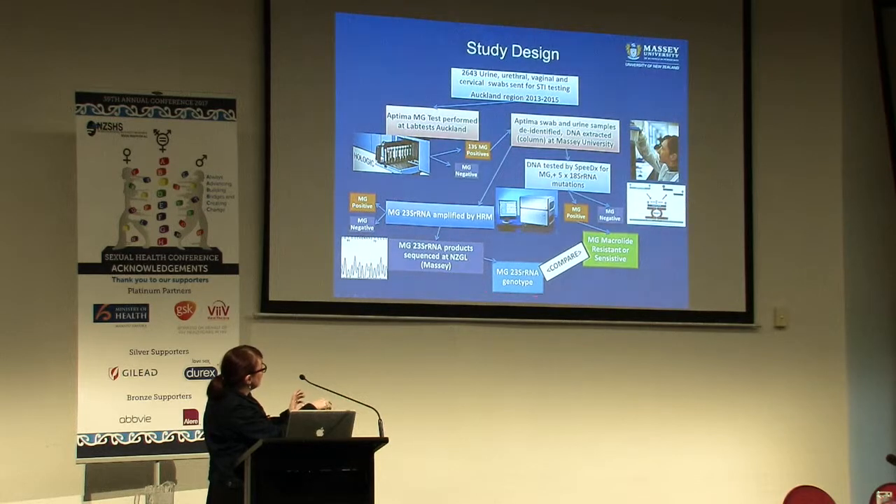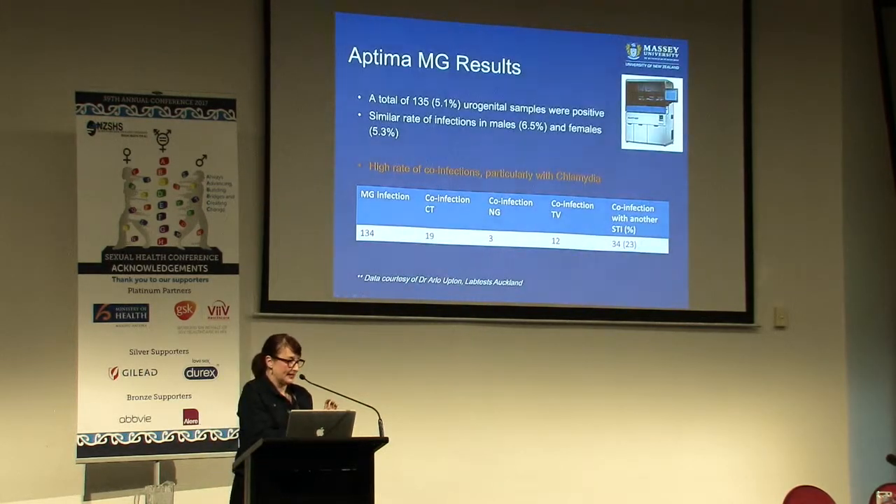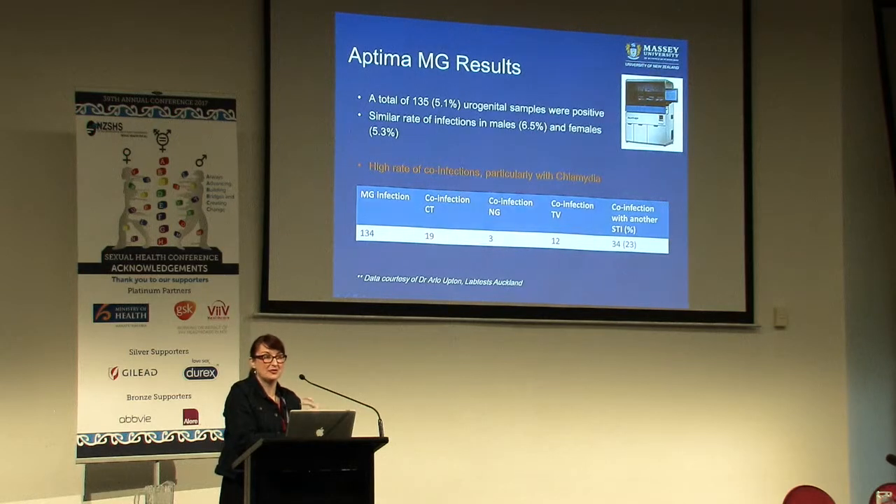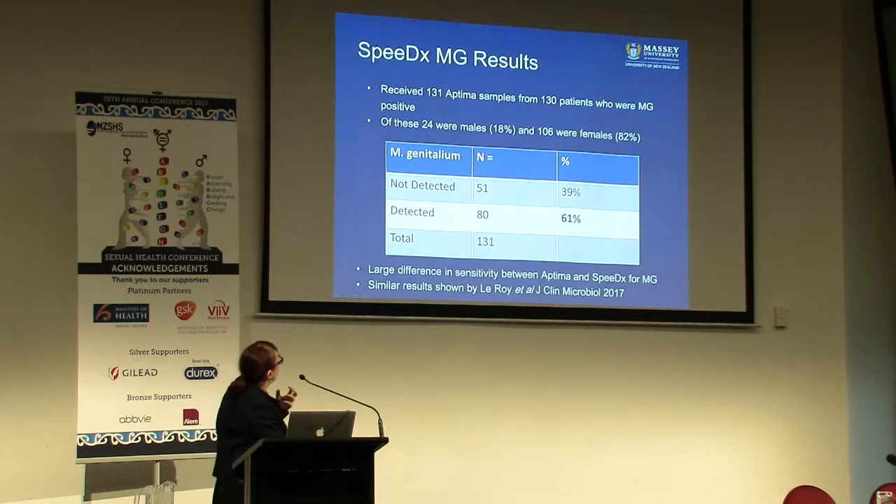We basically compared the genotype we got from sequencing with the kit. From Arlo's larger study, the people we were testing had a high rate of co-infections with other STIs - 23% of them had another STI, including trichomonas and chlamydia. I get a spooky feeling that we are now where we were about 15 years ago with chlamydia, when we started really PCR-ing it and finding it was everywhere. When we put our samples through the SpeedEx assay, we managed to detect mycoplasma in 61% of them.